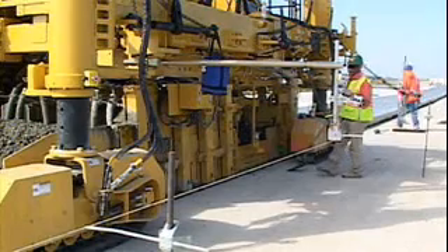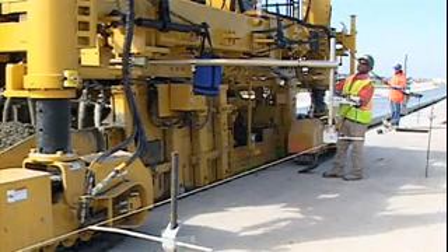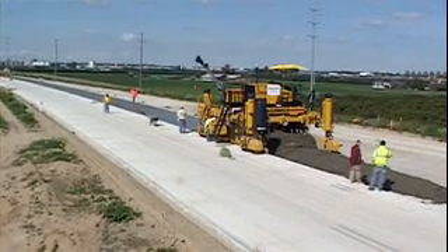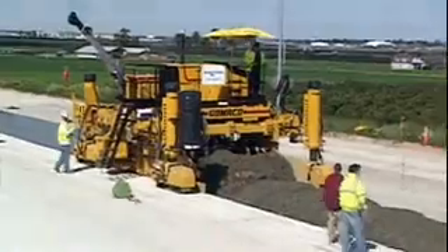Gomeco introduces the new IDBI attachment, an independent unit providing dowel bar insertion behind the paver. Gomeco — the worldwide leader in dowel bar insertion technology.